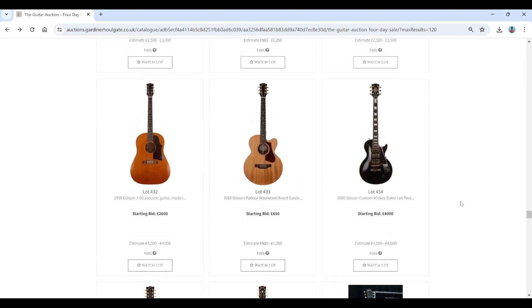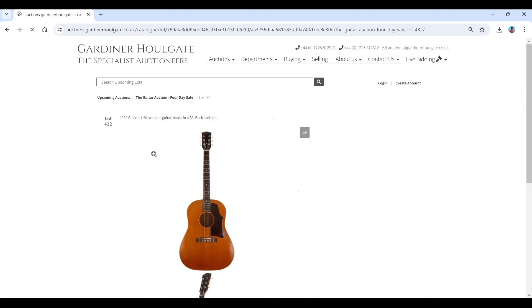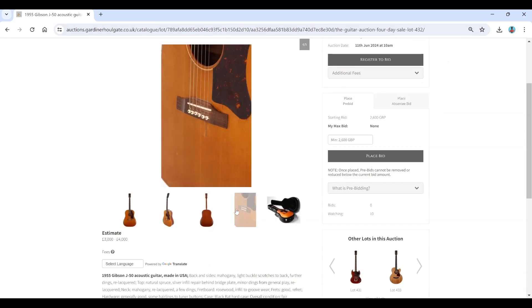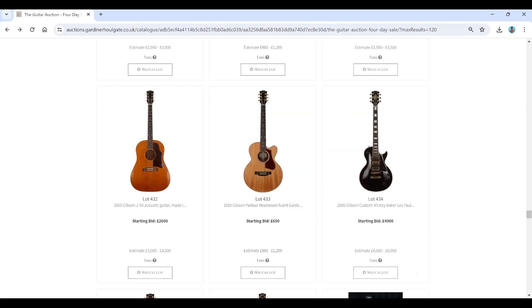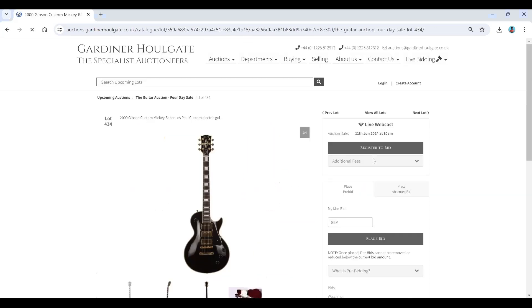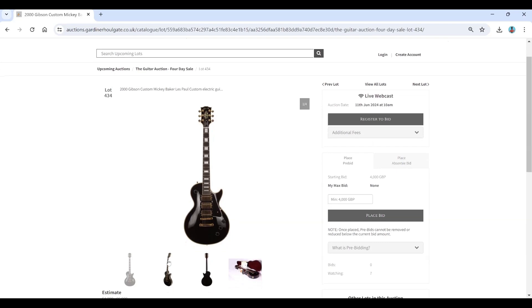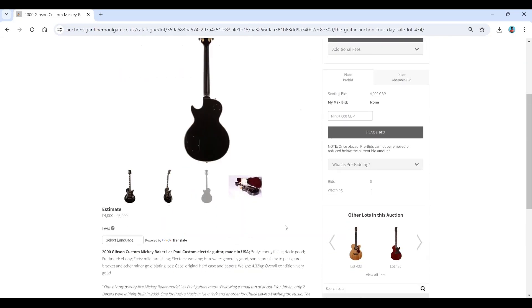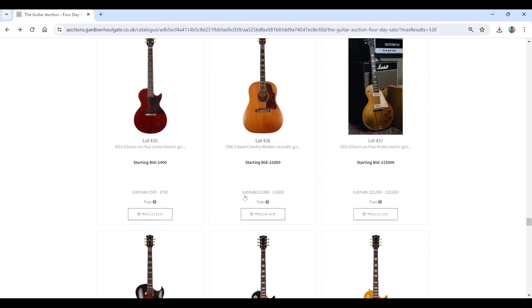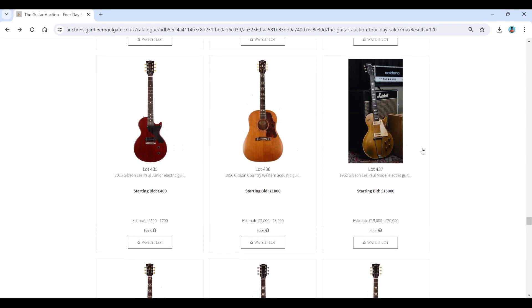A Gibson J50 acoustic — always quite popular, with a little bit of damage. A 2000 Gibson Custom Mickey Baker Les Paul, a Gibson Les Paul Junior, and a 1956 Gibson Country Western acoustic.